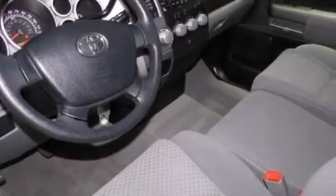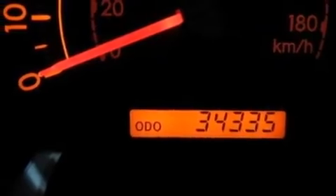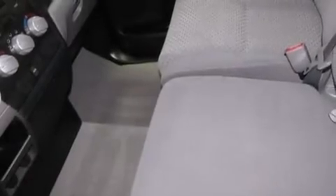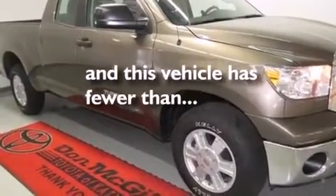The following features are also included: air conditioning, a pass-through rear seat, cruise control, a passenger side vanity mirror, side impact airbags, rear seat childproof door locks, full power accessories, an illuminated entry system, a keyless entry system, and this vehicle has less than 35,000 miles.